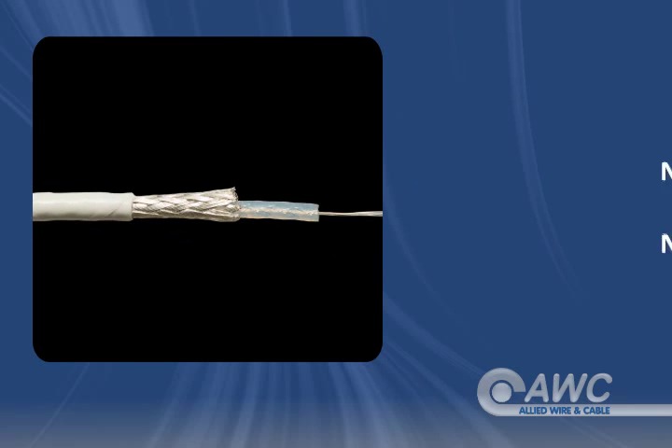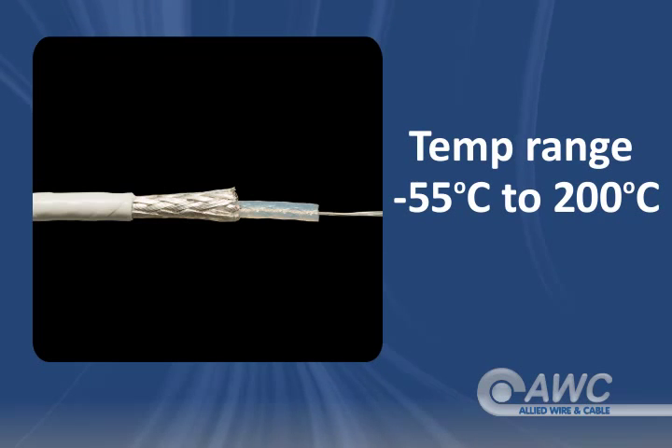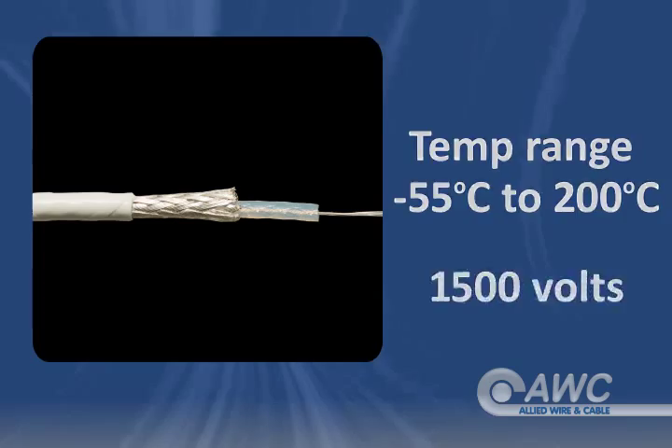With this cable construction, RG187A offers a nominal capacitance of 22 picofarads per foot and nominal impedance of 75 ohms. It's rated from minus 55 degrees Celsius to 200 degrees Celsius at up to 1500 volts.